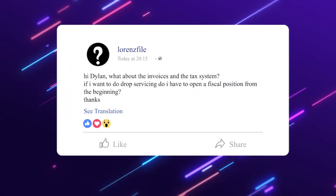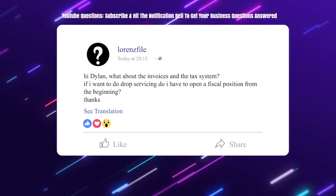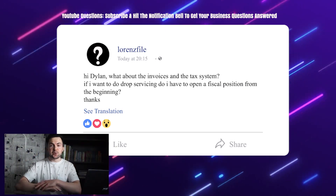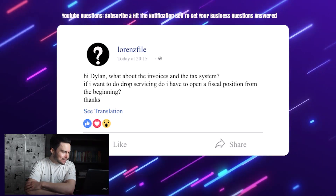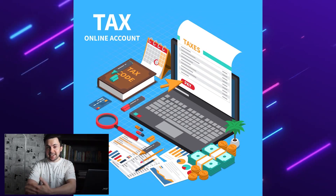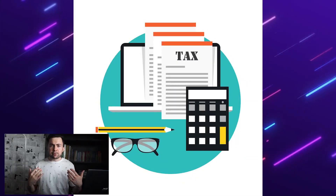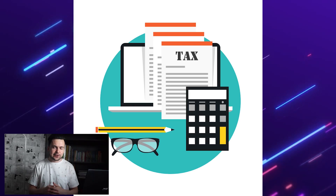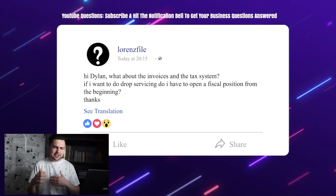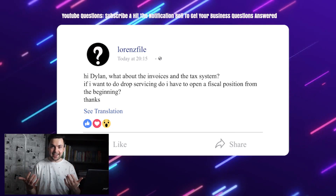Next, Lorenz asks about invoices and the tax system — do you have to open a fiscal position from the beginning? In terms of taxes, you need to pay taxes in your home country. The only things certain in life are death and taxes. I'm not an international tax expert — I'm a drop servicer focused on marketing, getting sales, and building online businesses. So look into the tax laws in your own country.